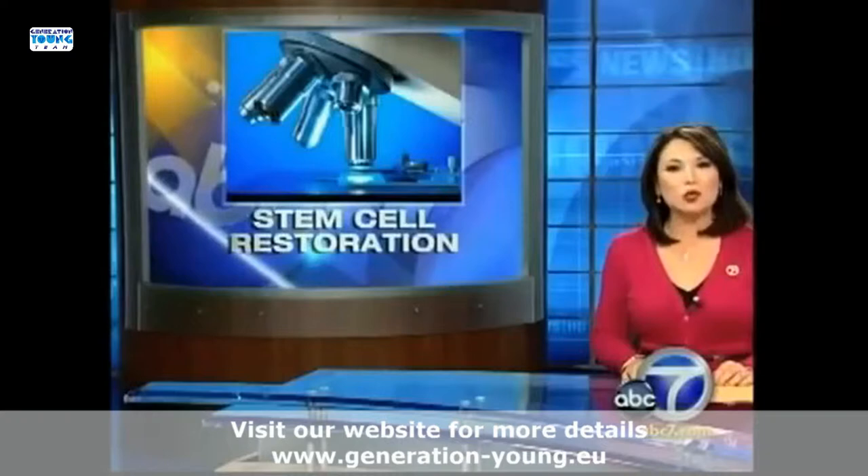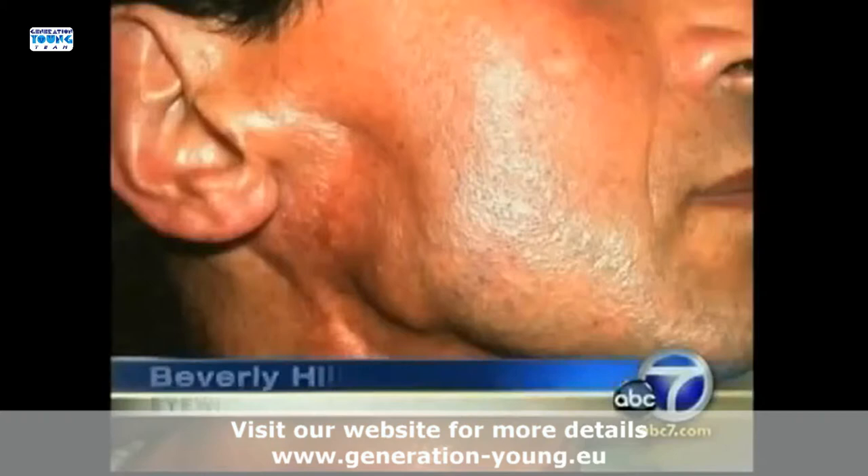It gave hope to one man who was told repeatedly nothing could be done to restore his face. Take a good look at Hercel McCalian's face — you'd never know he used to have a gaping hole on the right side.